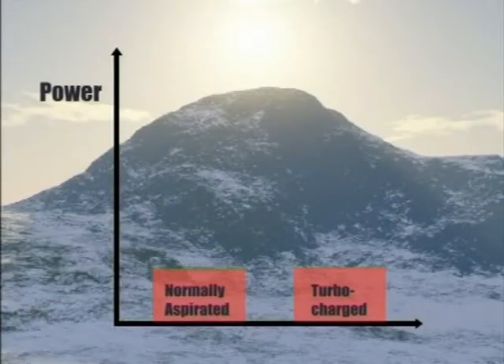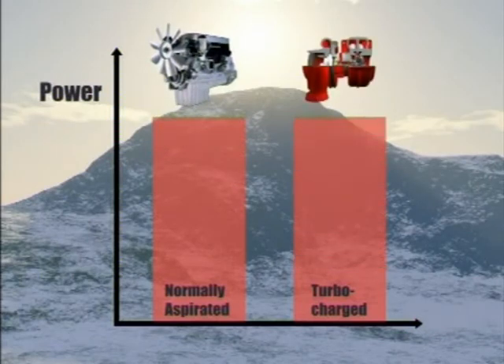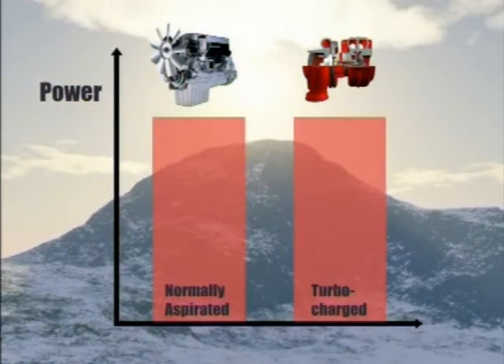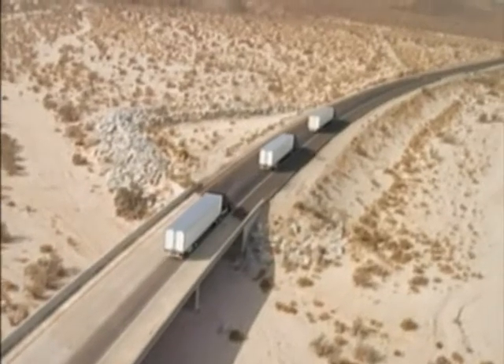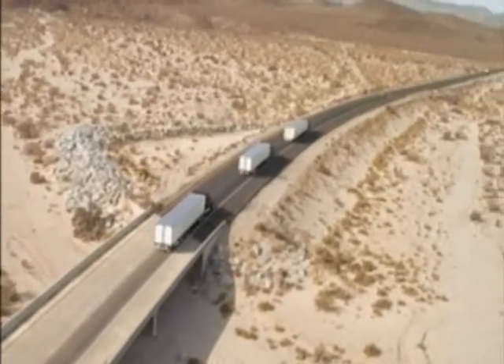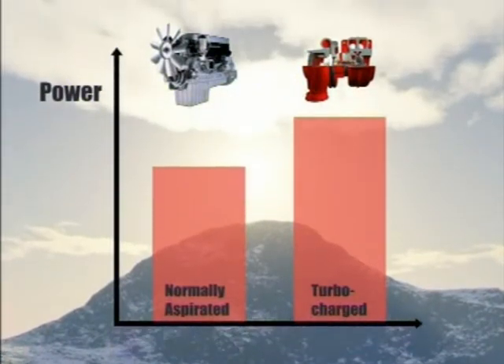To increase the power from an engine you can increase the size of the engine or increase the mass of air burned in the cylinders by using a turbocharger. As altitude increases, air density decreases. At higher altitudes, the turbocharger wheel rotates faster, which increases the airflow to the engine. This turbocharger speed compensates for the density decrease, thus maintaining power to the engine, where a non-turbocharged engine would suffer power loss.